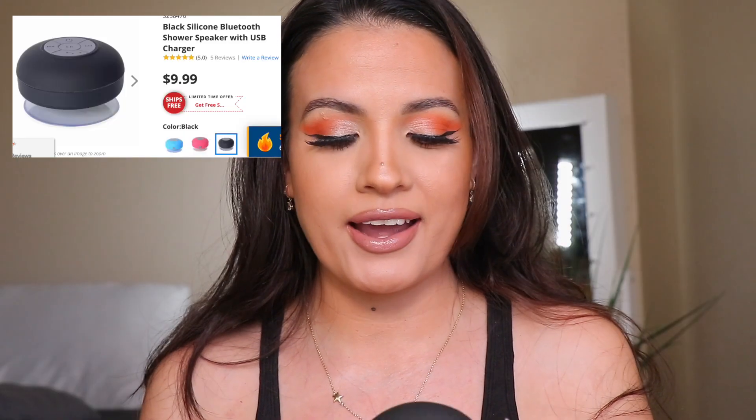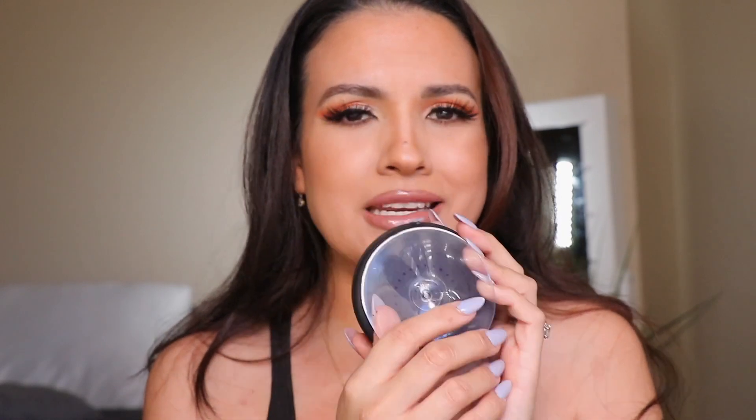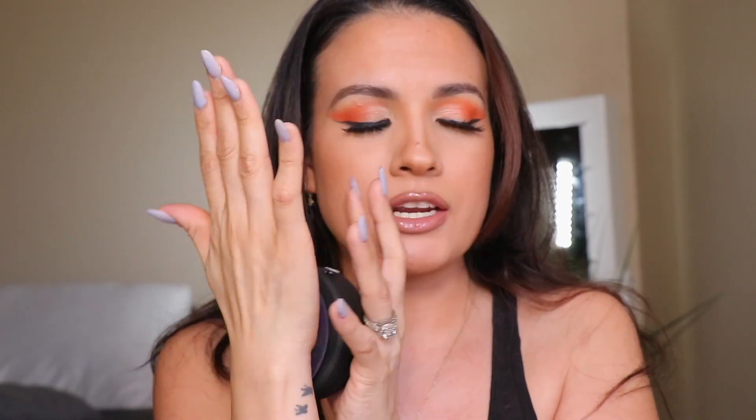My next product is this speaker — and it's not just a normal speaker, it's a waterproof speaker. You can put it in your shower and listen to music connected via Bluetooth to your phone, and you can even answer the phone from it! Here's the charging port — I love that it's rechargeable, no batteries needed. This little suction cup is what you use to stick it on the shower wall. I got it because my daughter Natalie loves to listen to music in the shower.